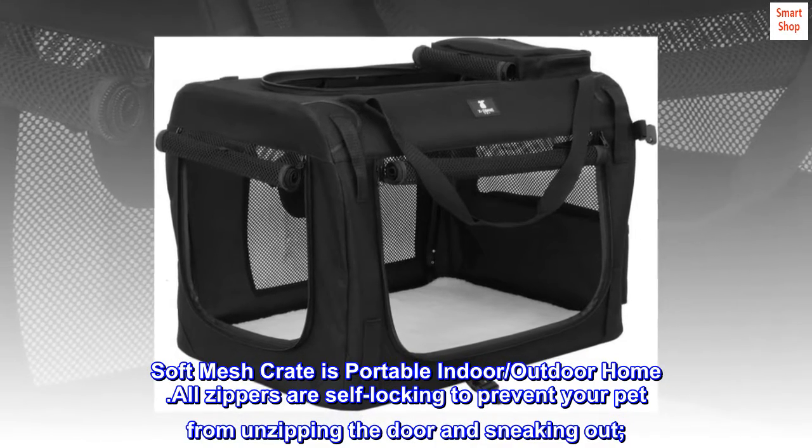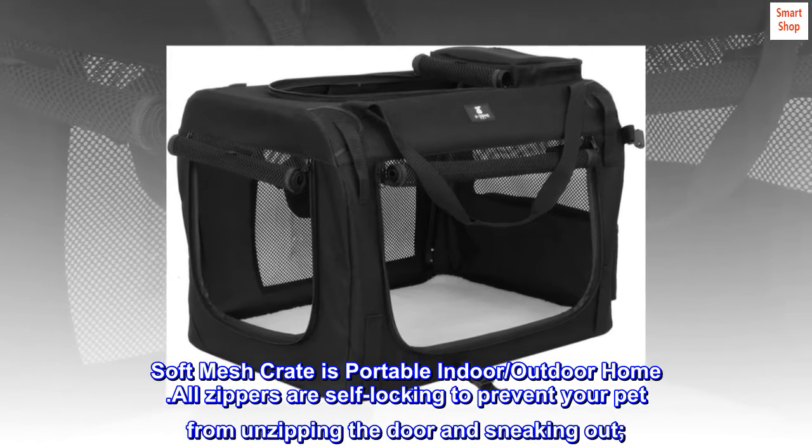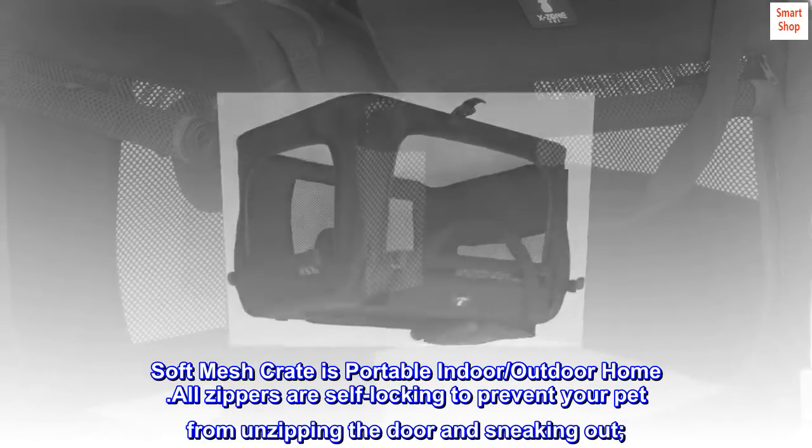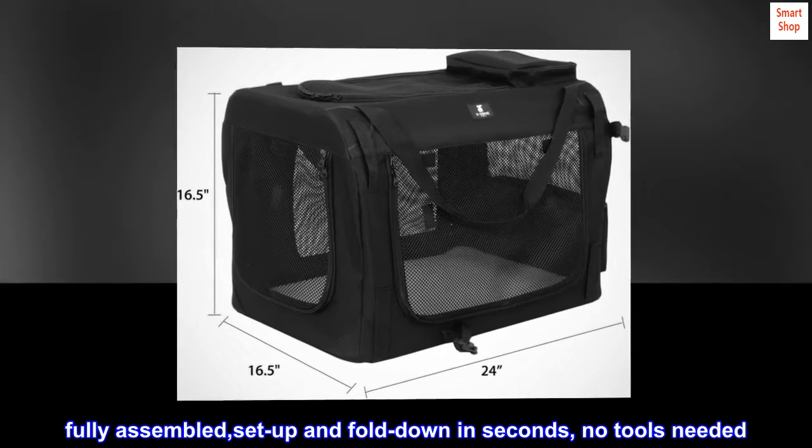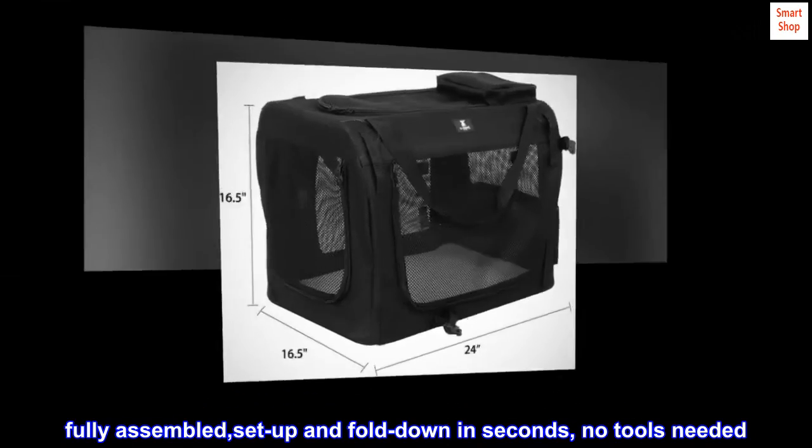The soft mesh crate is a portable indoor-outdoor home. All zippers are self-locking to prevent your pet from unzipping the door and sneaking out. Fully assembled, set up and fold down in seconds — no tools needed.